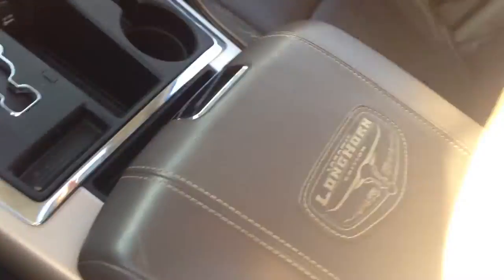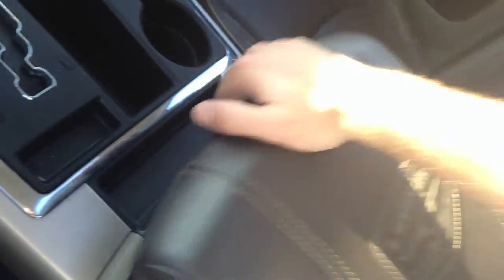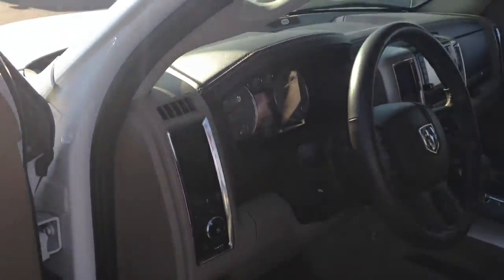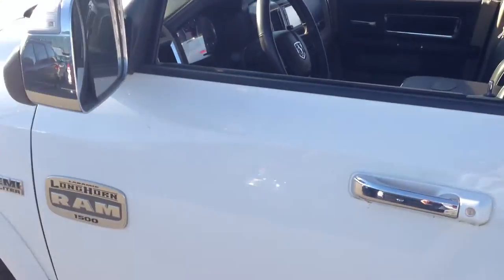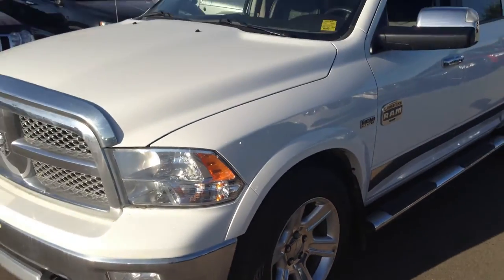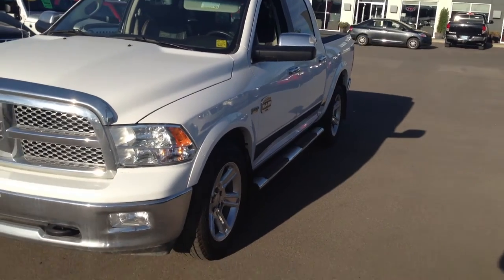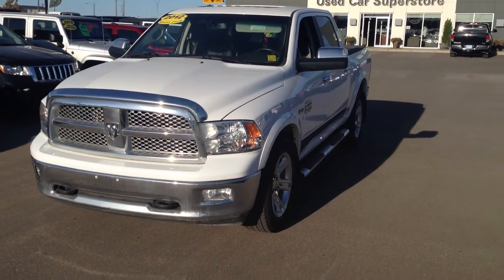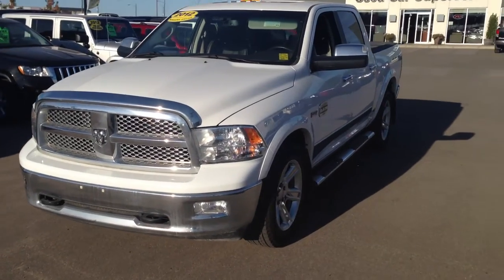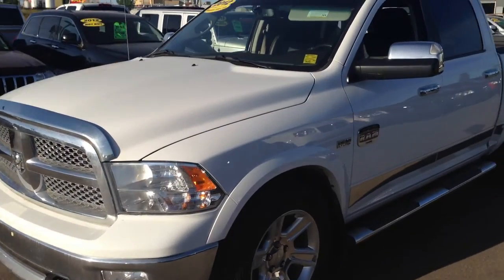There's a closer look at our 2012 Ram Laramie Longhorn — shallow storage and deeper storage, just so much to love, we couldn't go through everything today. You have to come down and check it out for yourself. It's got the four-wheel ABS brake system as well as advanced multi-stage airbags, so it's a very safe ride, and coupled with the electronic stability program you're going to have no issues getting wherever you need to go in the winter.